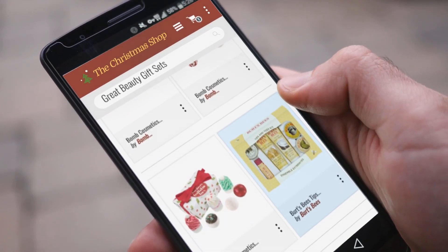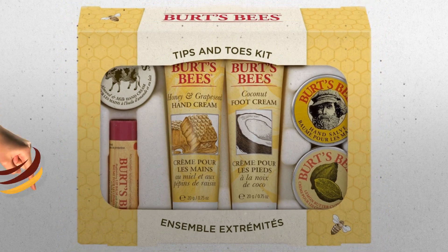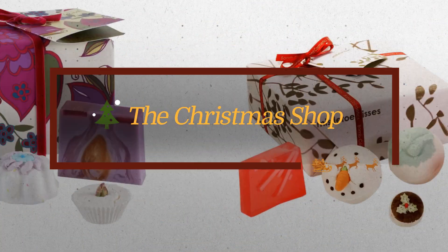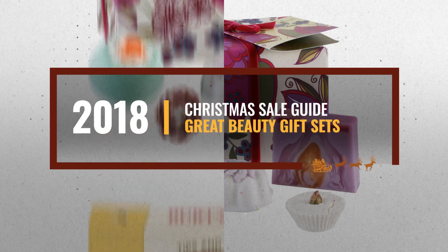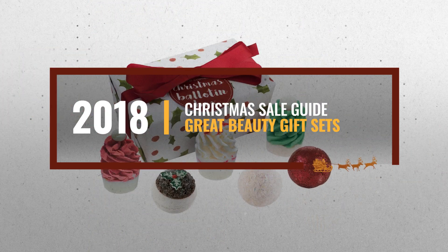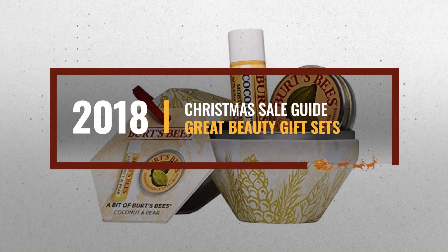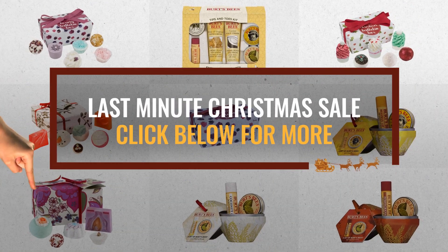Looking for great beauty gift sets for the holidays? Luckily for you, we are here to help. Here are the best choices we think you should consider when looking for the perfect gift. And the best part? We already collected them for you. All you need to do is click this link below and choose your favorite one.